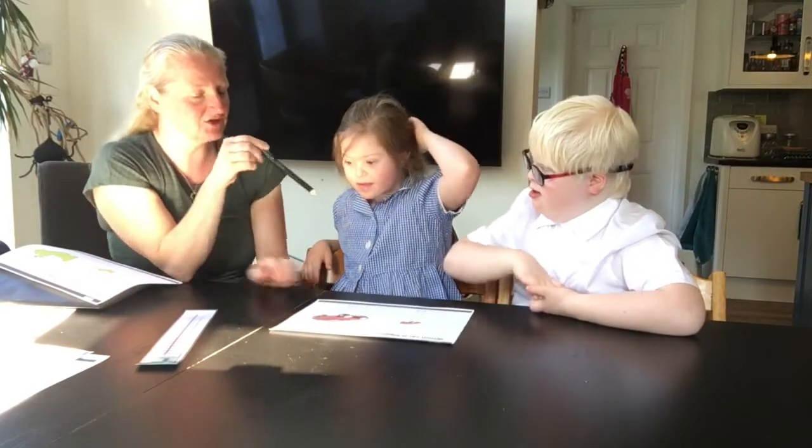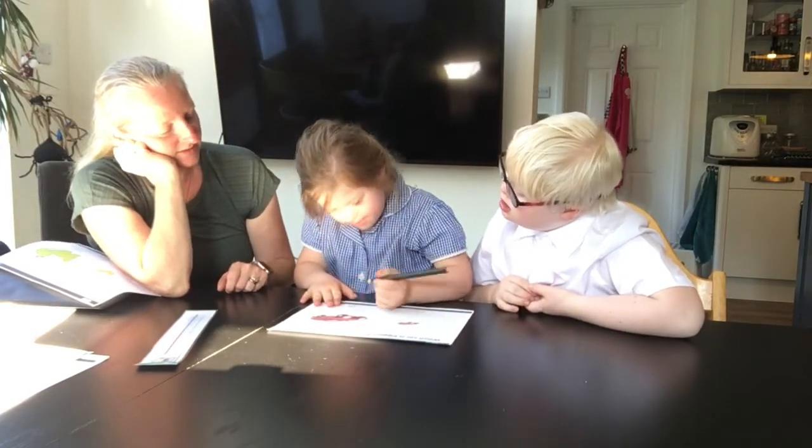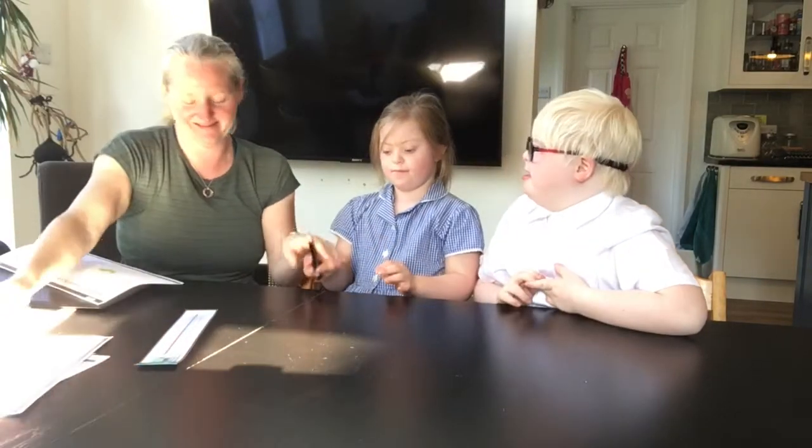Right, Ella, you put a cross in the box. Which car is bigger? Excellent work! Excellent work.